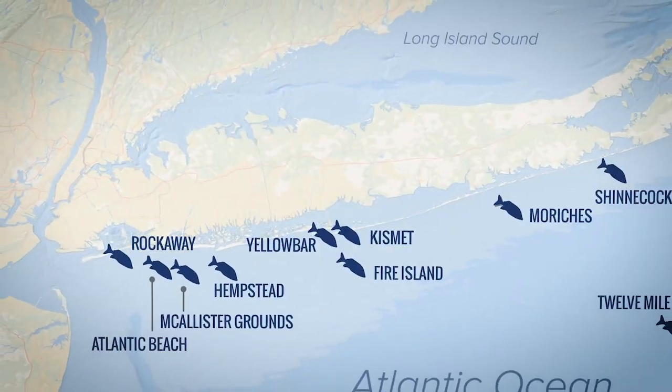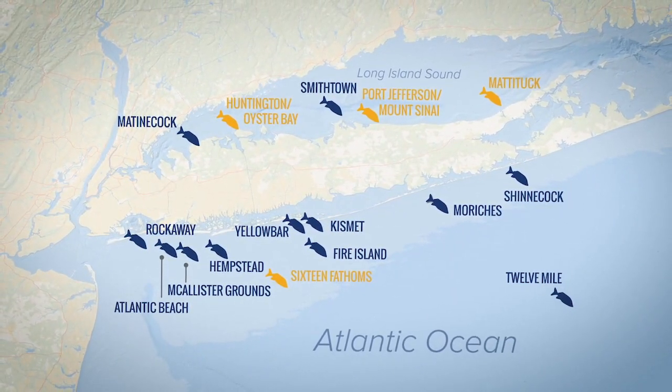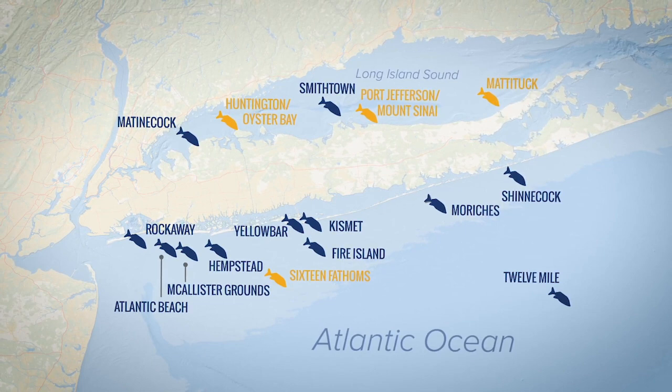This is the Hempstead Reef. We'll be out about three miles. This is another installation in what we're doing with the 12 reefs all around Long Island and in the Long Island Sound.